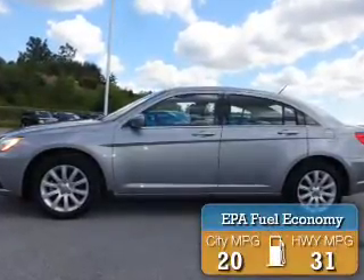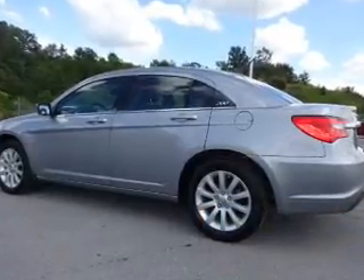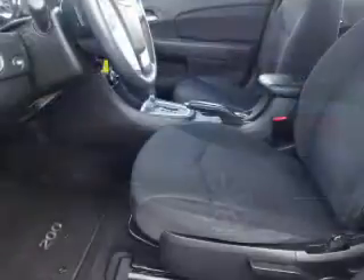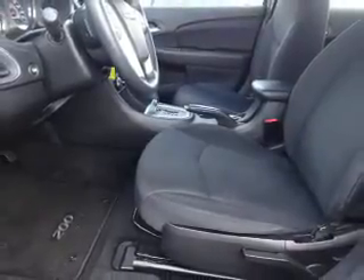Great fuel efficiency saves you money by requiring fewer trips to the gas station. The features include alloy rims, an alarm system, keyless entry, independent suspension, brake assist, traction control, stability control, and anti-lock brakes.